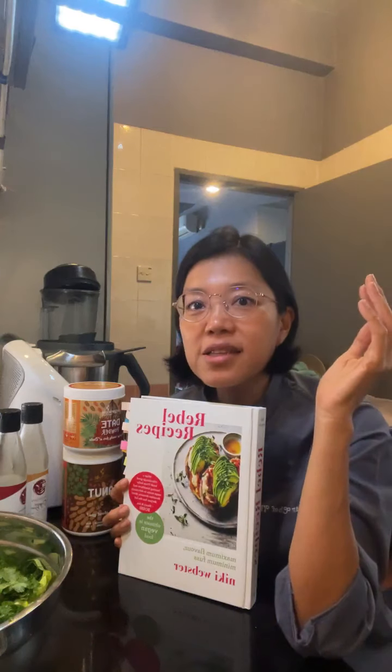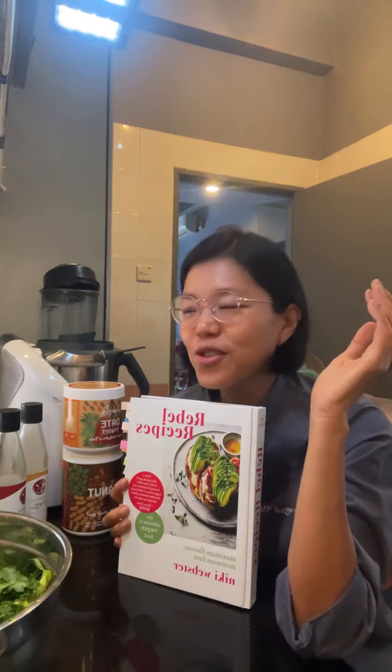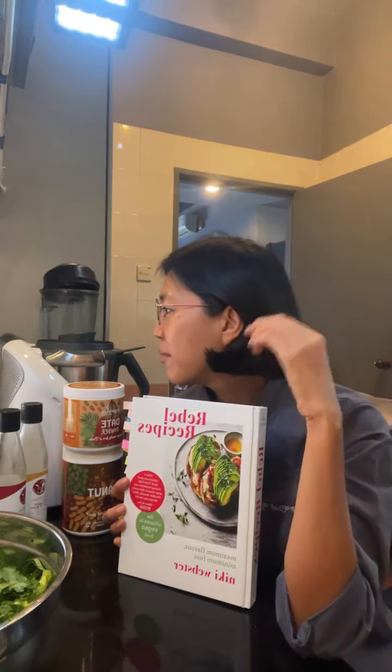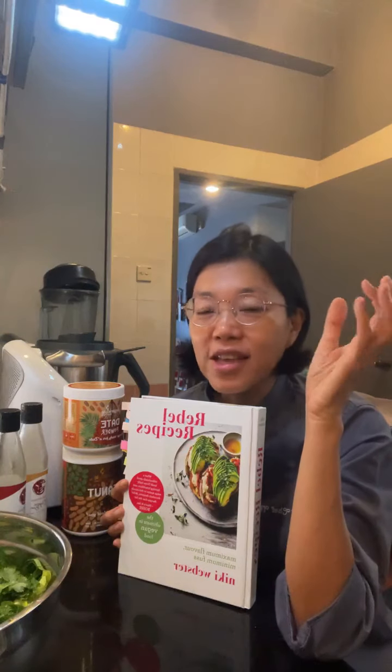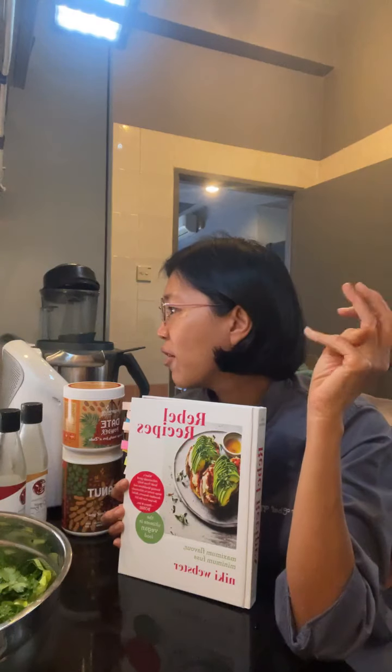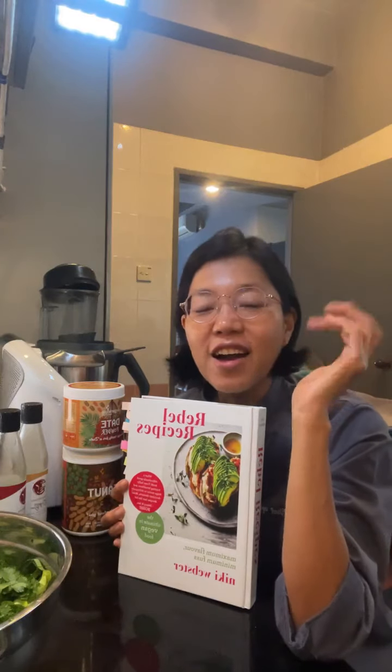I got it from Book Access bookstore and it's discounted right now. The recommended retail price is 135 ringgit, but at Book Access it's 78% off, so it's only 29.90 — such a great deal.